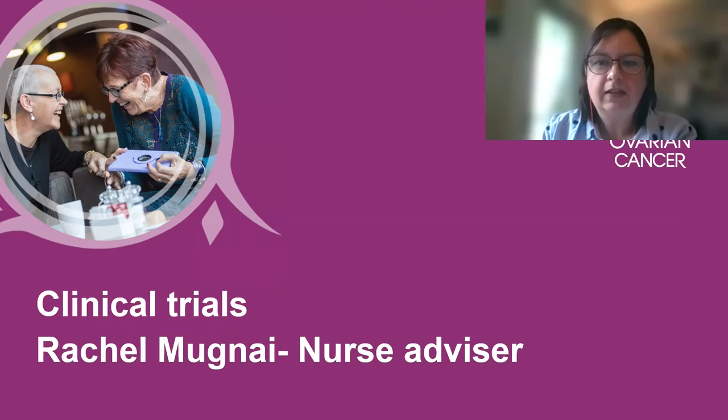Hello, my name is Rachel Munyai, and I am one of the nurse advisors at Target Ovarian Cancer. In this session, I want to use my previous experience as a research nurse to give you some insight into what clinical trials are all about.